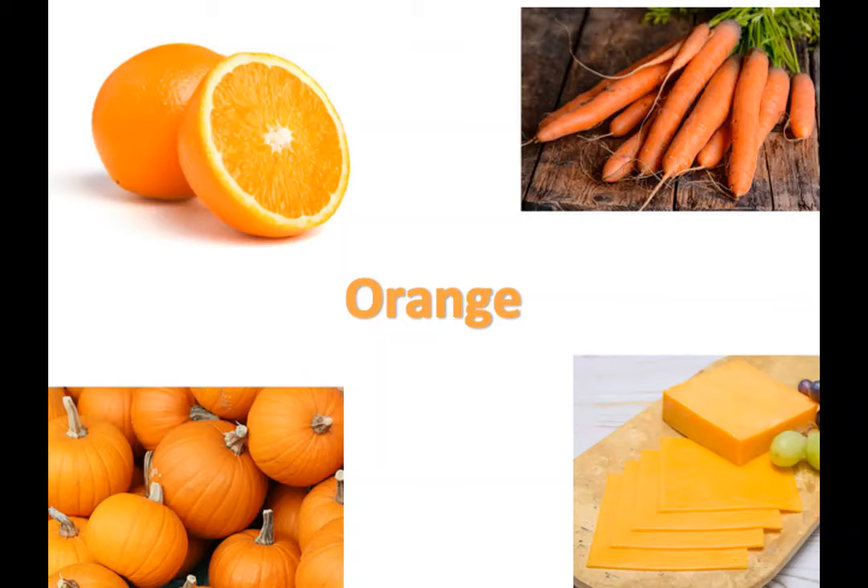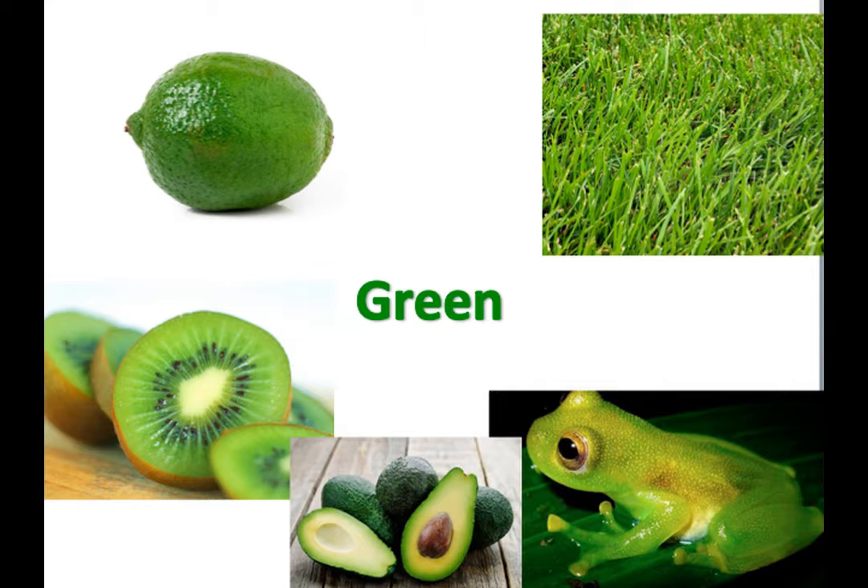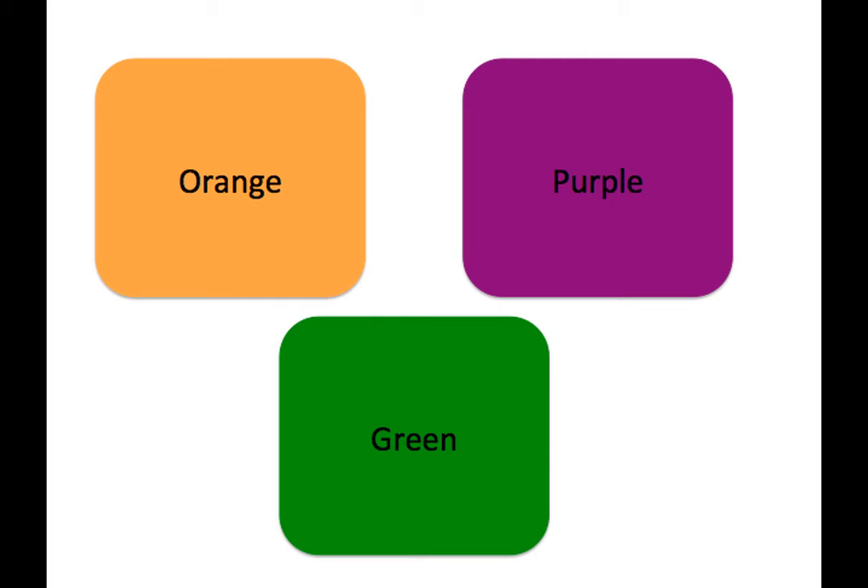The next secondary color is orange. What primary colors do you think mix together to make orange? Yellow and red — that's right. Yellow and red make orange. Lastly, there's green. What colors do you think you mix together to make green? That's right — yellow and blue. Yellow and blue make green.